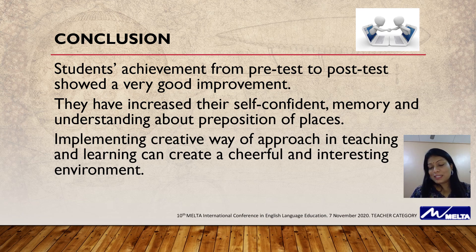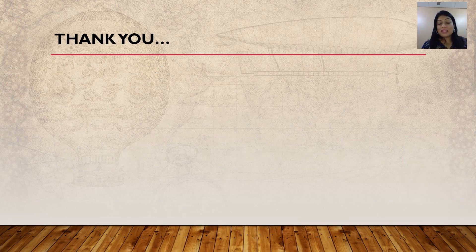Being a teacher, we need to think more creatively so that the objective of the lesson can be achieved at the end. Thank you.